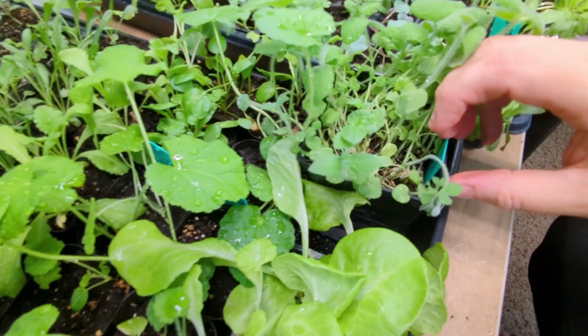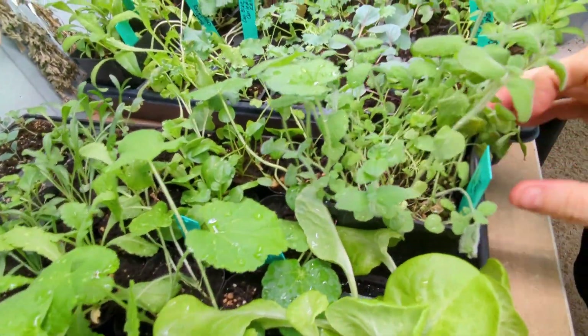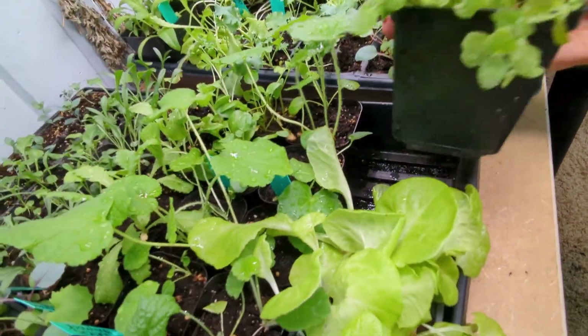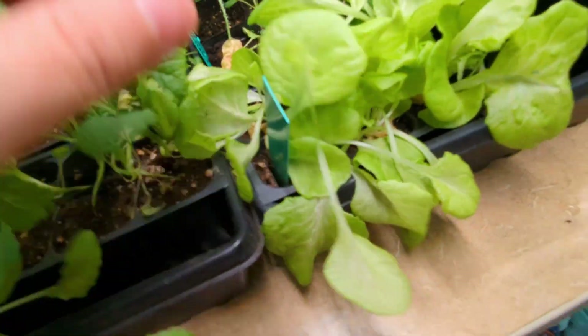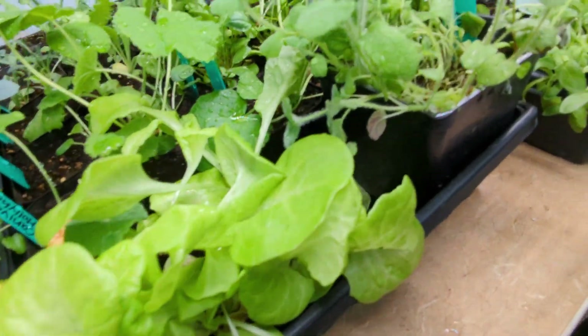Next door here, what's on the end? This is a mint mix — that's why it's looking crazy. That might need to get separated into a couple different pots. I've got some lettuce right here. This is that Tom Thumb lettuce — doesn't that look good? It does need to get outside, but it should be outside pretty soon.